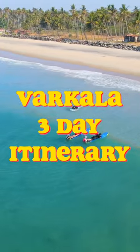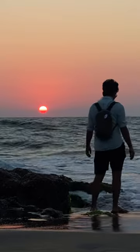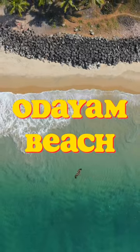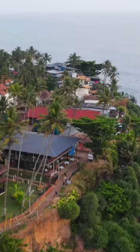Here's your three-day itinerary to plan a perfect trip to Varkala. The first day starts with exploring the beaches of Varkala — Varkala Beach, Odayam Beach, and Black Sand Beach. You can also visit the North Cliff to explore the best cafes in Varkala.